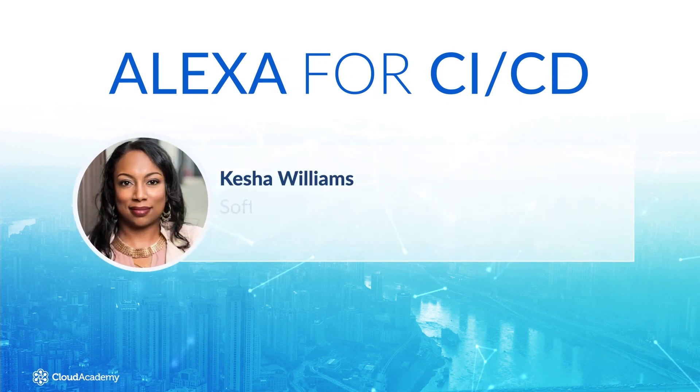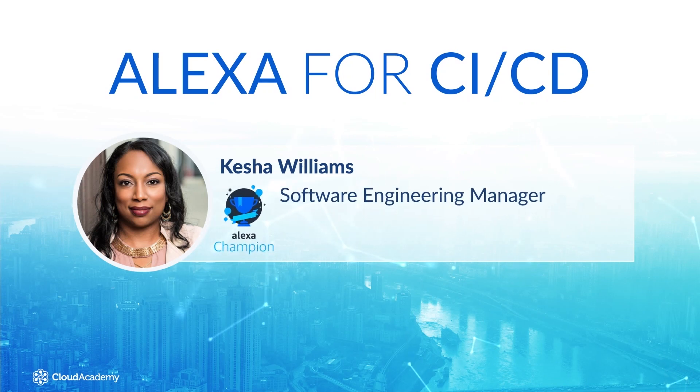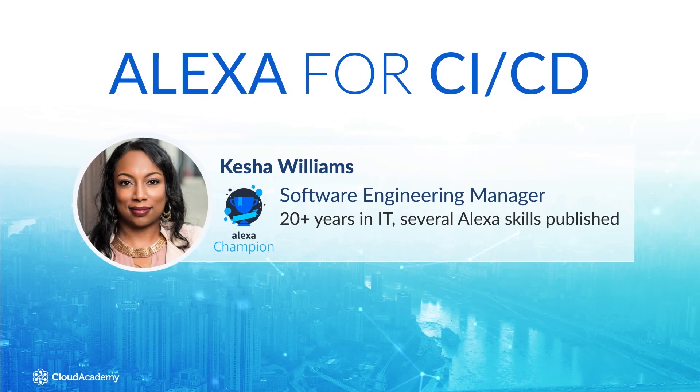I'm Keisha Williams, a software engineering manager with Chick-fil-A and an Alexa champion. I've been in IT for over 20 years, and I've published several Alexa skills.